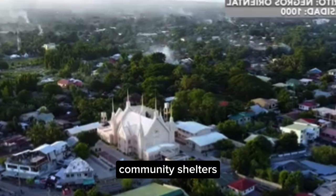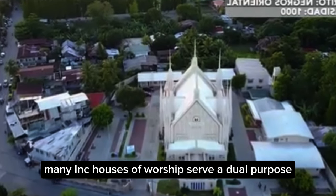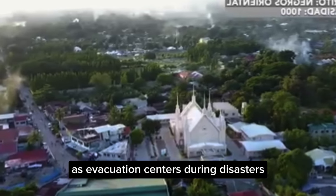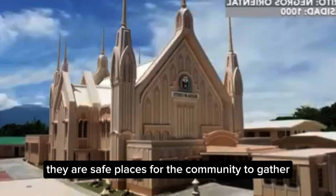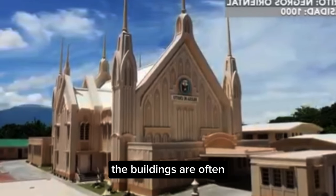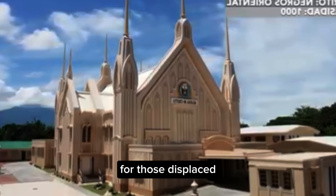Community Shelters: Many INC houses of worship serve a dual purpose as evacuation centers during disasters. Because of their solid construction, they are safe places for the community to gather during typhoons, earthquakes, and floods. The buildings are often equipped with facilities to provide temporary shelter for those displaced.